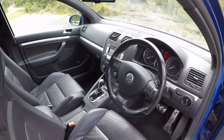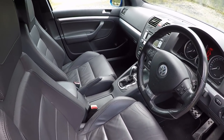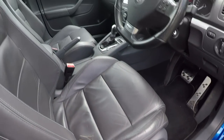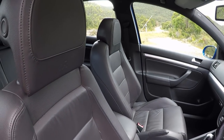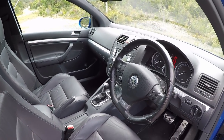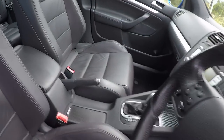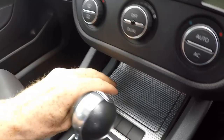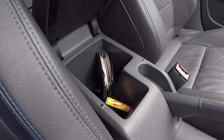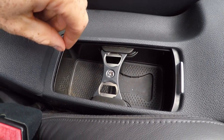Back in 2008, satellite navigation, front and rear parking sensors, an electric sunroof, an electric driver's seat, and Recaro bucket seats were all options. This car got the sunroof and the electric driver's seat, but that's it. It's worth noting that those Recaro bucket seats were around $4,000 for the pair. Storage is pretty good — felt lined door pockets, a storage cubby down below, a center console bin with an auxiliary port, and cup holders.